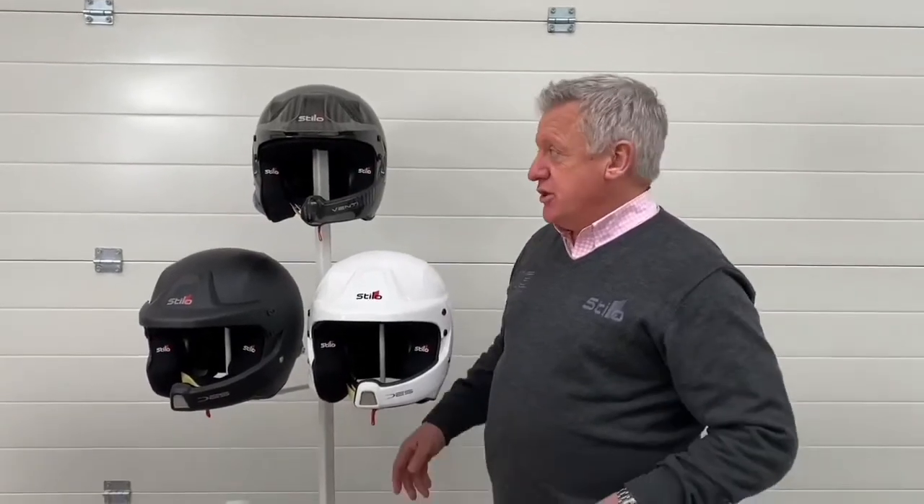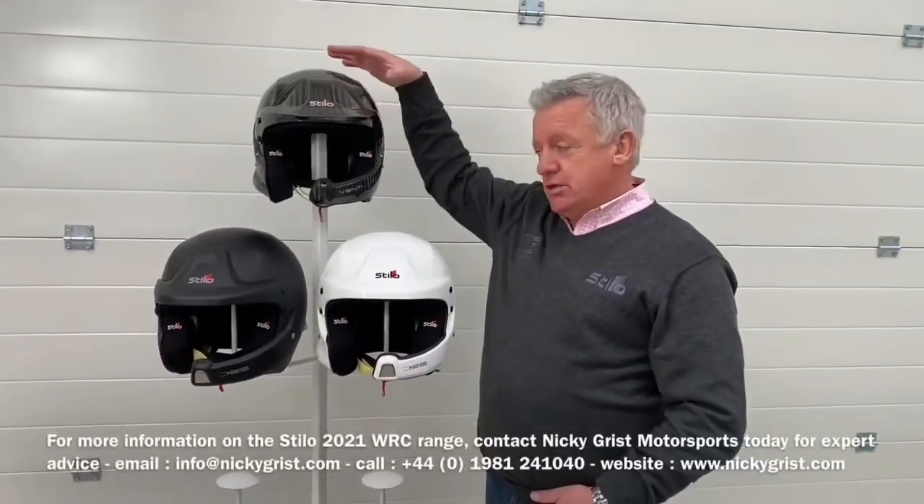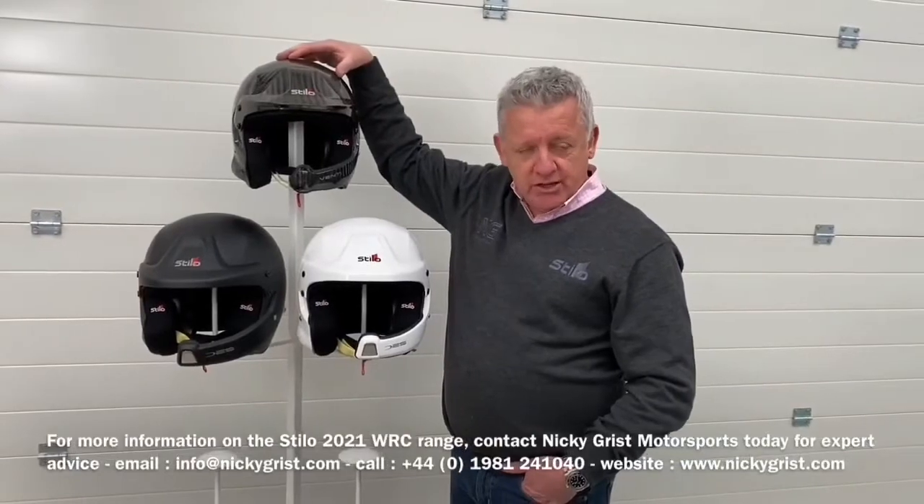Something else that's coming in the future — and in the very near future — will be a new intercom system with alignment with the Venti version. But we'll come back with more news on that in the near future.